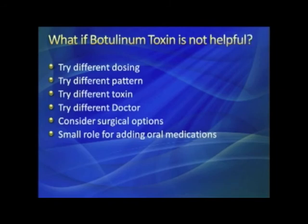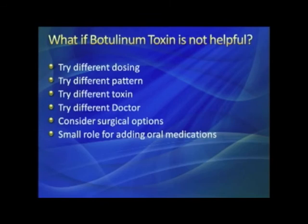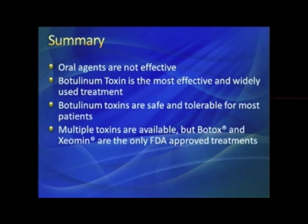If none of the toxins work, we look at surgical options — Dr. Kakawa will cover that in much more detail. There is a very small role for oral medications; I've had one patient who found Benadryl helpful. I've used oral medicines and read extensively about them, but I can't recommend any specific one because none appear to be very effective. In summary: oral medications are not very effective; botulinum toxin is the most effective and widely used treatment, safe and tolerable for most patients; and only Botox and Xeomin are FDA-approved for blepharospasm.